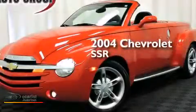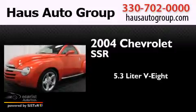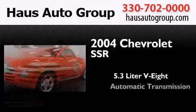This is a 2004 Chevrolet SSR. It has a 5.3-liter 8-cylinder engine and an automatic transmission.